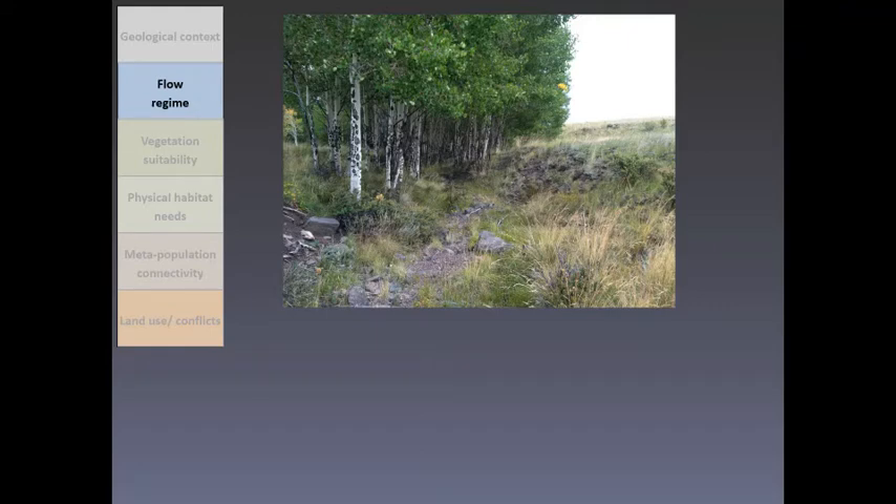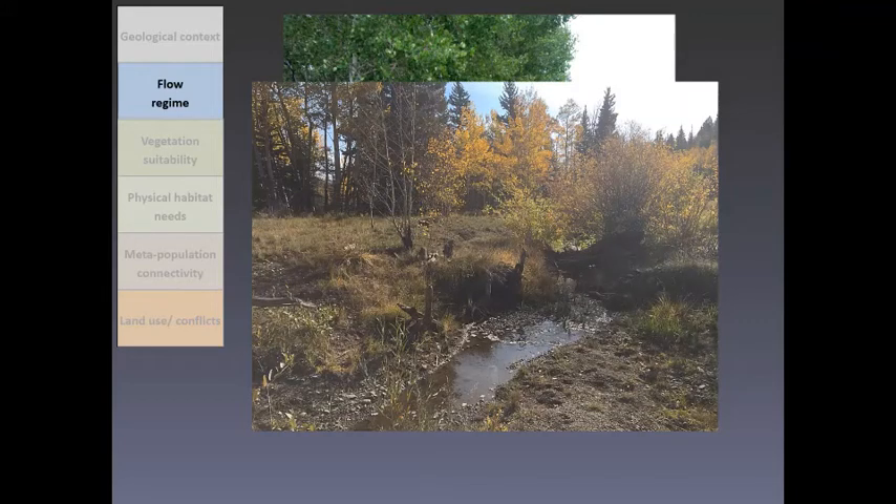Let's consider flow regime. Beavers are notoriously clumsy and vulnerable on land, so they live primarily in water and modify their surroundings to maximize aquatic habitat. To do this, beavers need a perennial water source. Considering this first photo, the geological setting may be appropriate but there's no water, so this won't do. Now there isn't much water in this next one, but is it enough? I'm going to say yes — I feel confident saying that because beavers can do amazing things in tiny waterways, and we can see evidence of past beaver activity: there's cut aspen, a breached beaver dam. Beavers are most common on first to third order streams where water is present year-round but streams are small enough that they're less likely to be overwhelmed by stream power.